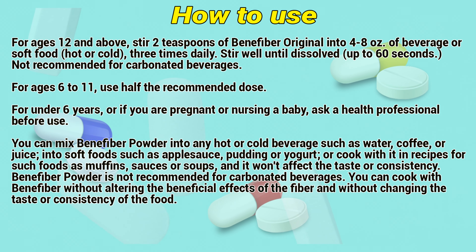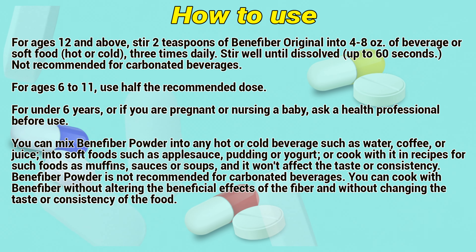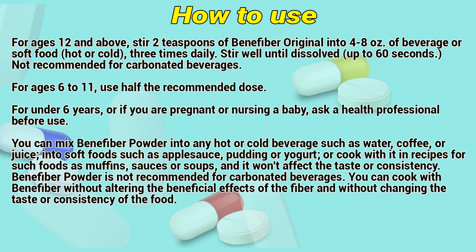For ages 6 to 11, use half the recommended dose. For children under 6 years, or if you are pregnant or nursing, ask a healthcare professional before use.